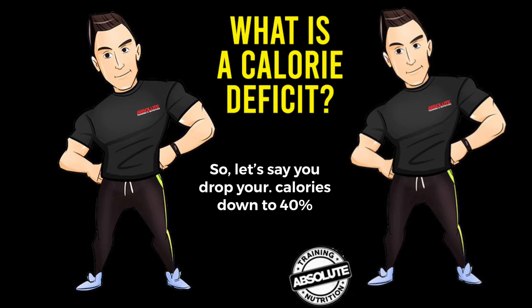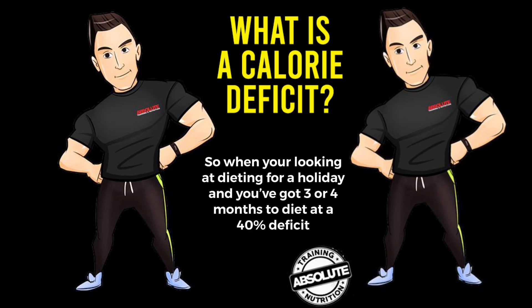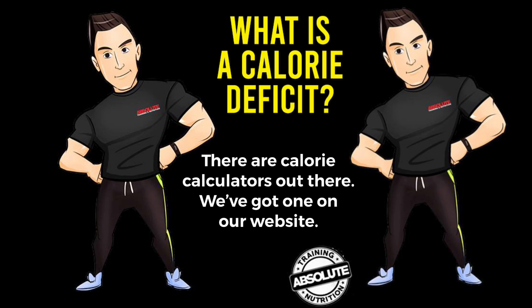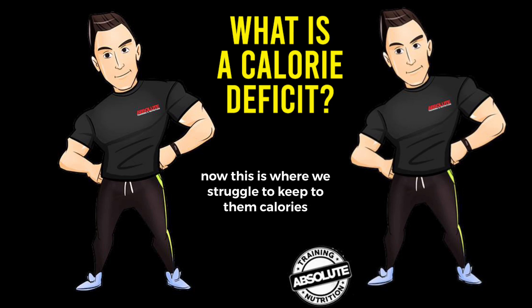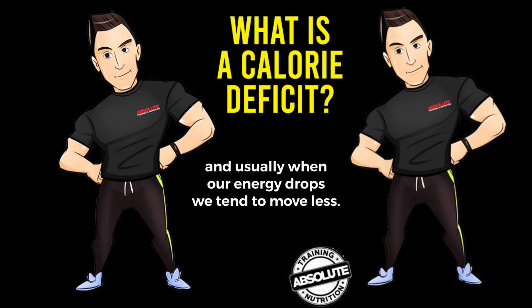So let's say you drop your calories down 40%. This becomes incredibly hard to maintain when you're dieting for a long period of time — for example, dieting for a holiday with three or four months at a 40% deficit. When I talk about deficits, you find your maintenance using a calorie calculator. That's how many calories you need to stay exactly as you are. Dropping 40% below that, you can become lethargic, have more cravings, have no energy, and when energy drops, you tend to move less.